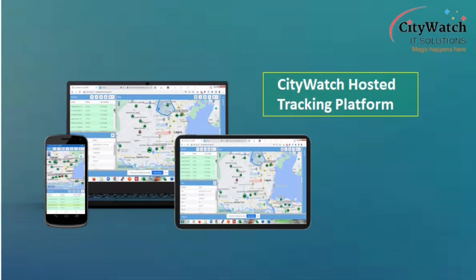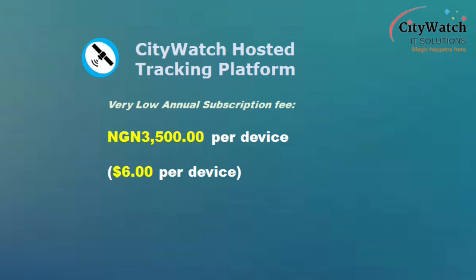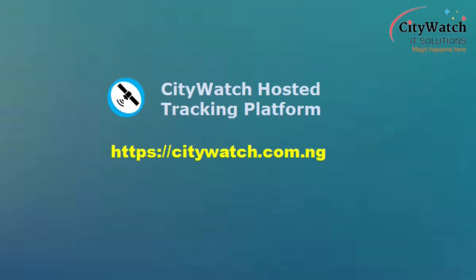CityWatch offers a hosted tracking platform — an instance of Traccar server — at a very low annual subscription fee of 3,500 Naira per vehicle, which is around 6 US dollars per vehicle. Visit citywatch.com.ng for details.